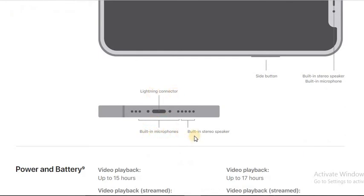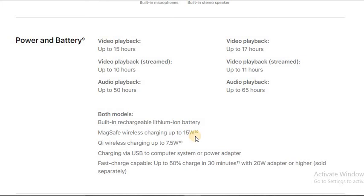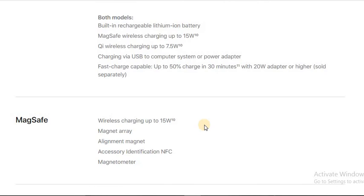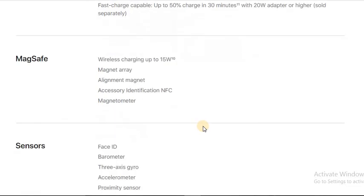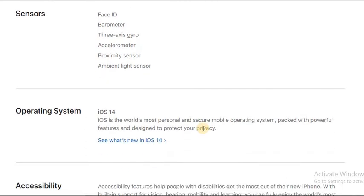Video playback is up to 17 hours on iPhone 12, 15 hours on the mini, and audio playback is up to 50-60 hours. It comes with a built-in rechargeable lithium-ion battery supporting MagSafe wireless charging at 15W. One important thing: this mobile does not come with a charger in the box — you have to purchase a charger separately.